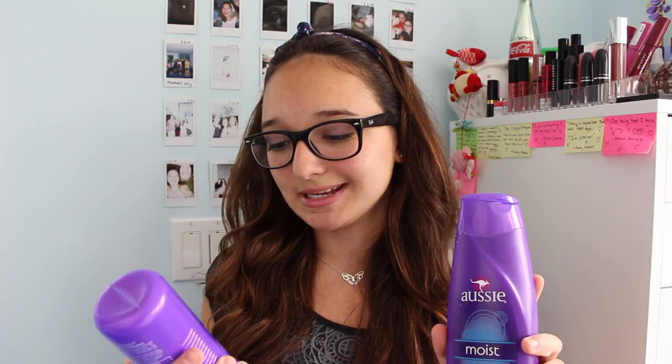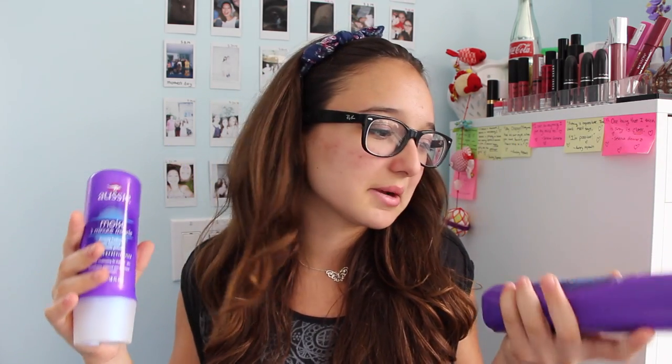I just wanted to start off with my shampoo and conditioner, so we're just going to jump right into this video. I'm using the Aussie Moist shampoo as well as the Aussie Moist 3 Minute Miracle Deep Treatment Conditioner — it says deep with 60 seconds. This is probably my 10th or 11th tube of this conditioner because I love it so much, and I've been using it for the past 3 years since I discovered it, and I like the combination.